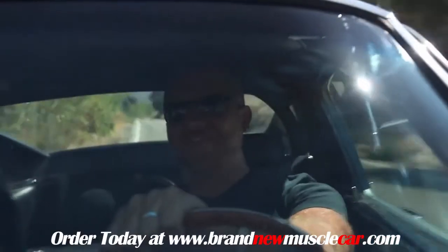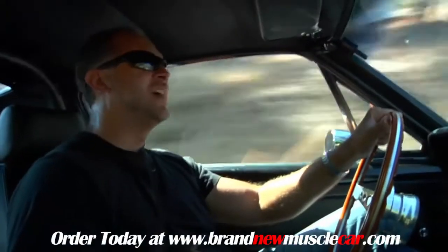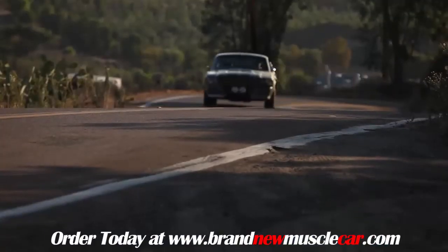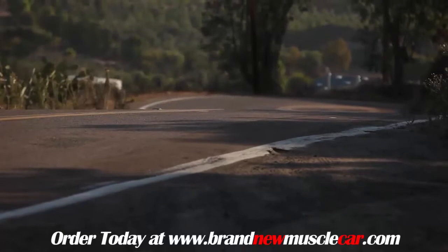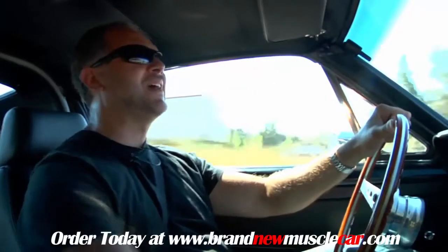We've been looking for one of these for a while, and one of the reasons is because you guys — the viewers — have been requesting it. Now, we get emails about cars all the time; people say 'I have this and it's sorted.' But let me tell you, nine times out of ten, they're not. This car is.